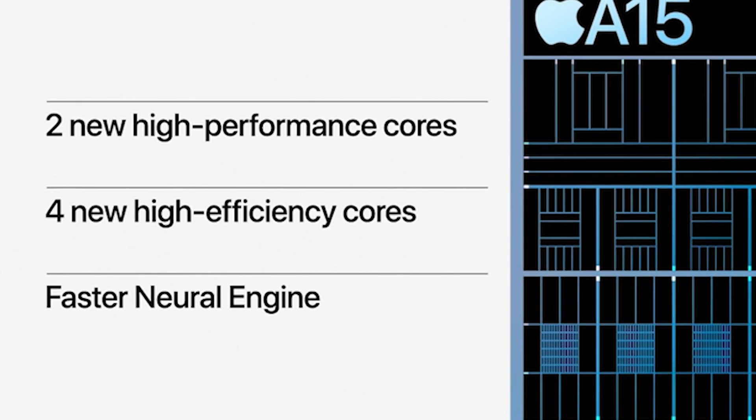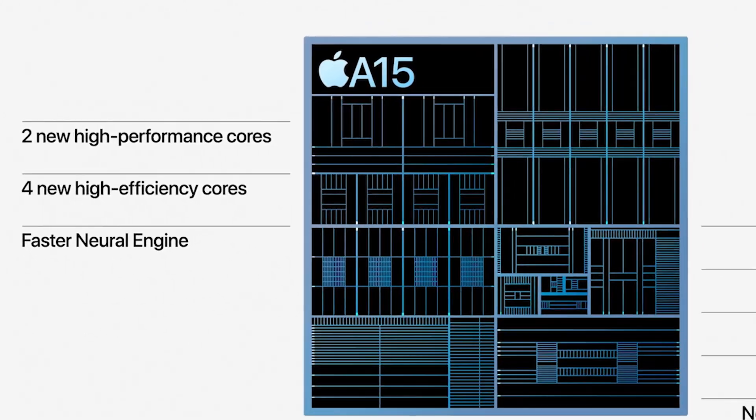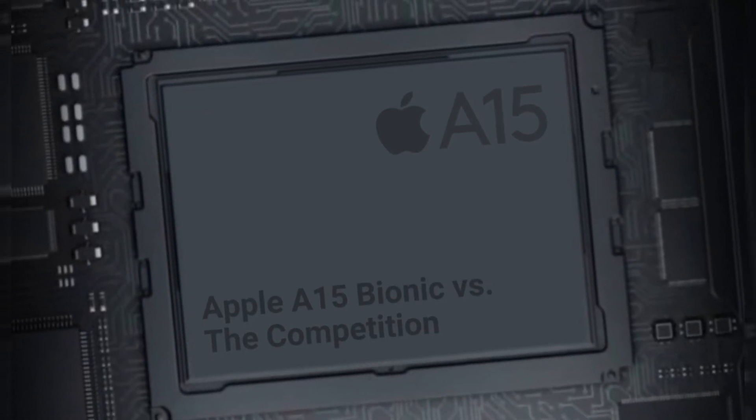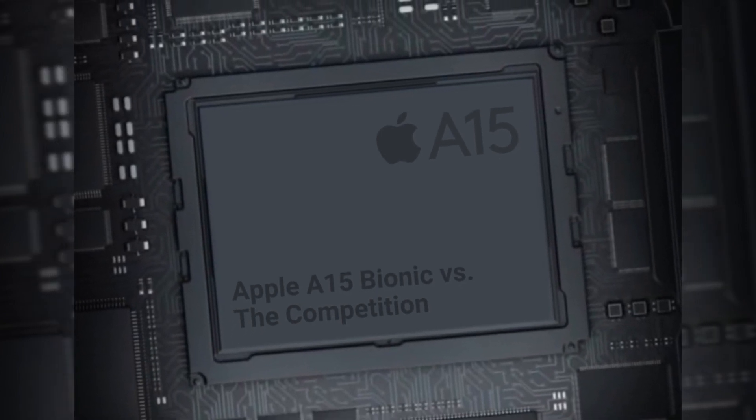Even the efficiency cores benefit from the improved speed, which is 28% faster while maintaining the same efficiency as before. Rather than being 50% quicker when compared to the competition, the A15 is 62% faster according to the report.